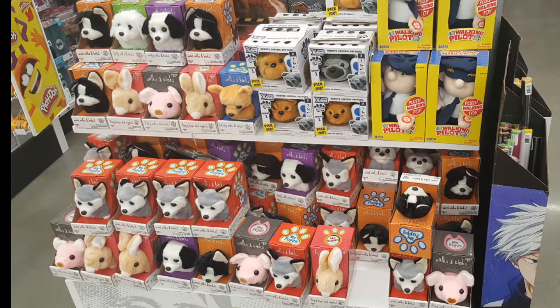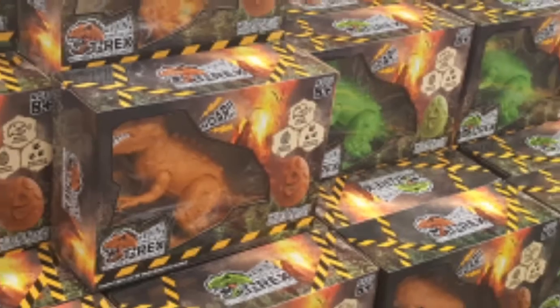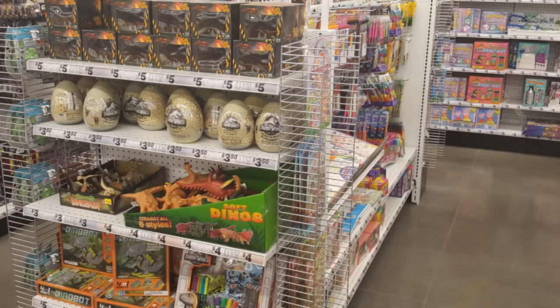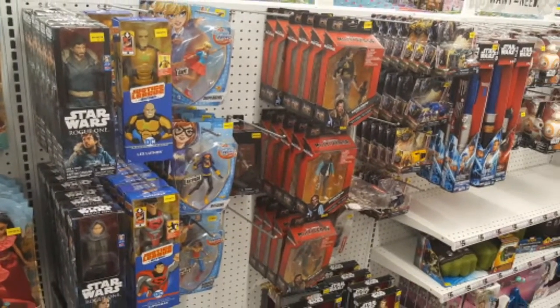All sorts of things are in the store: posters, candy, toys, girls toys, boys toys — pretty much just about anything you could think of. Dinosaurs, housewares and stuff — I didn't really take any pictures of that, sorry if you're looking for housewares. Anyway, there's more dinosaur stuff and more toys.